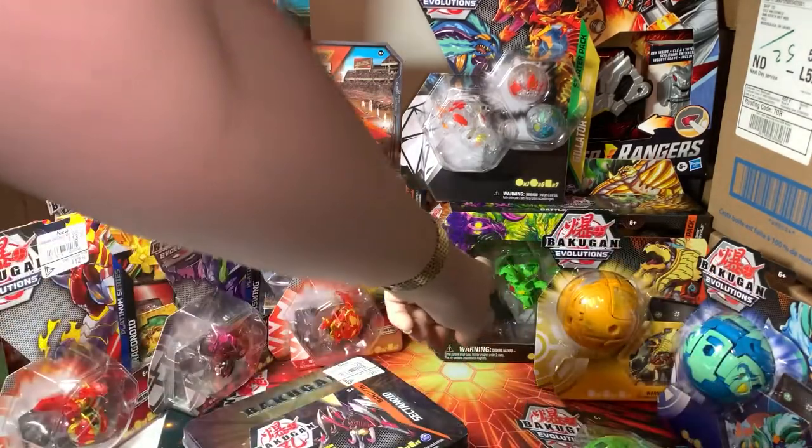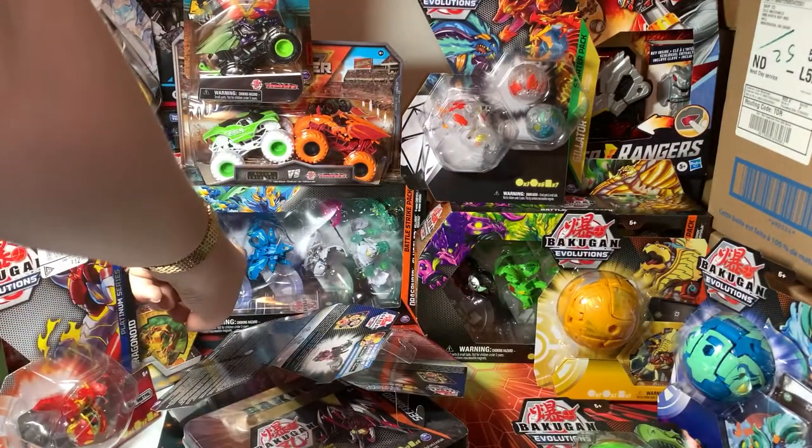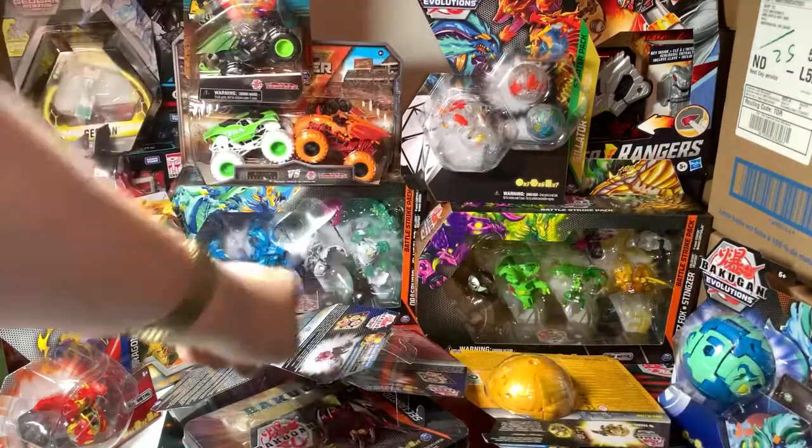I did get the rest of the Battle Strike Packs as well.